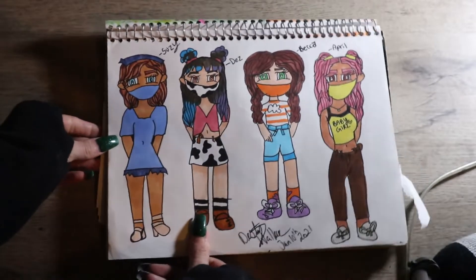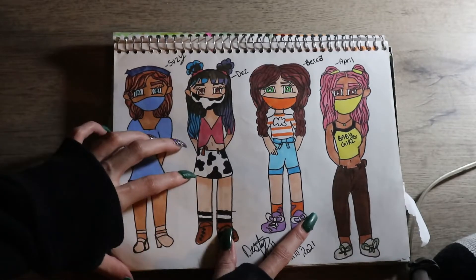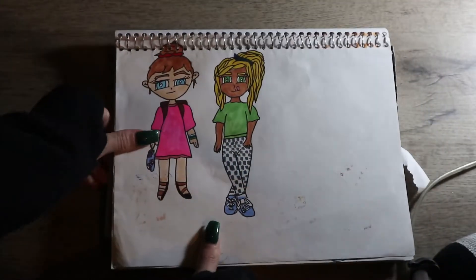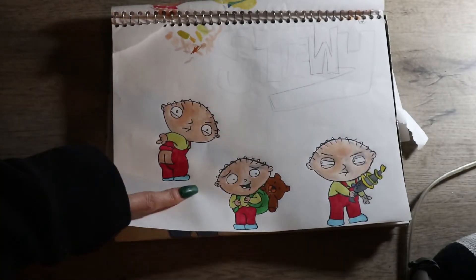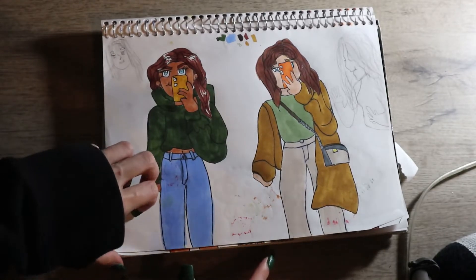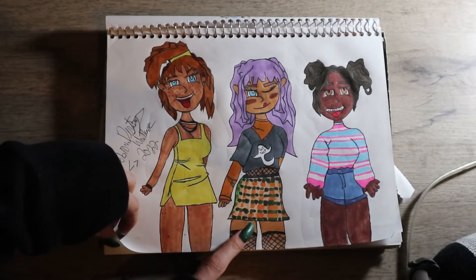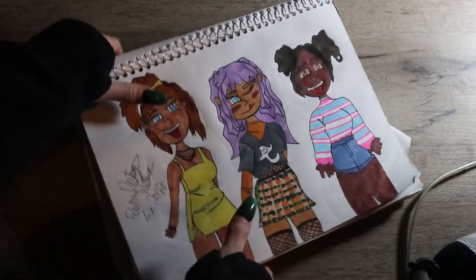I drew it freehand, and then we got some more of my own character designs — but all of these are wearing masks. We have Susie, Des, Becca, and April; really cute, I love all of them. Next we have these two which are so cute. Then a page dedicated to Stewie from Family Guy because my boyfriend really wanted me to draw him. The next page is where I freehand some live pictures from Pinterest, which I've never done, but I'm happy with the turnout because I'm still learning. Then some more character designs — the one on the end I really like a lot; I like her fit.